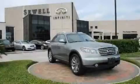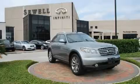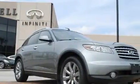Sewell, obsessed with service since 1911. This is a 2004 Infiniti FX35, a car-like ride in space like an SUV. It has a 3.5-liter six-cylinder engine and an automatic transmission.